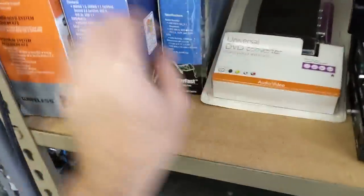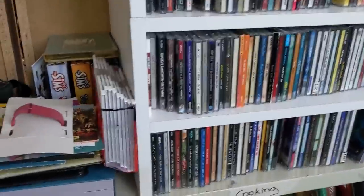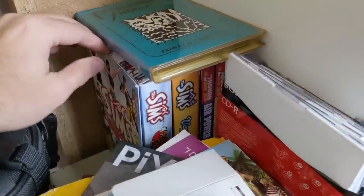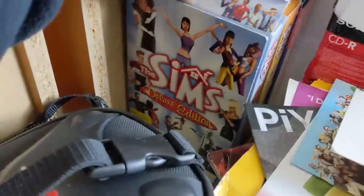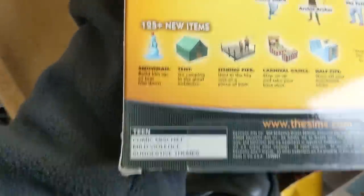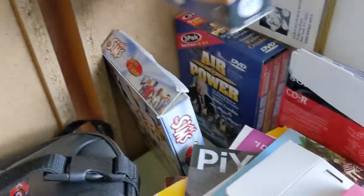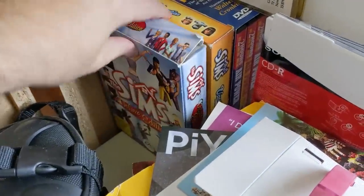I think that's it for this location — nope, I was wrong. On the way out, I spied these boxed PC games: The Sims Deluxe and Vacation Expansion Pack. Comic Mischief, Mild Violence, and Suggestive Themes. I'll leave these here for someone else. I'm not trying to get into the business of collecting PC games — that ship already sailed years ago.